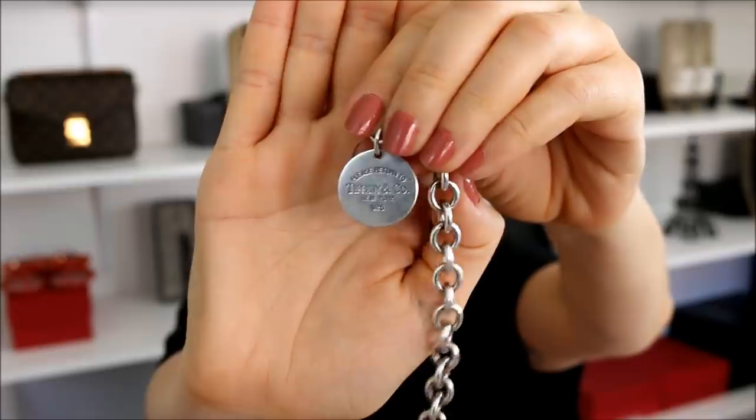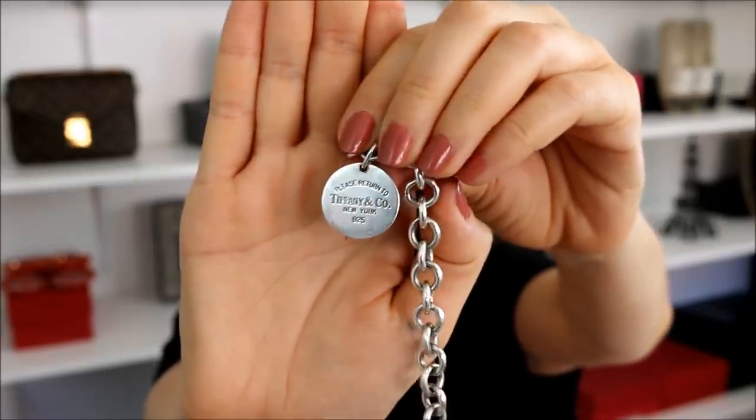The quality of Tiffany and Co — I will always be a huge fan of them. The round tag, the Return to Tiffany tag bracelet, is awesome. I think they've changed the style too, because every time I've gone back it's a little bit more oval versus being round.